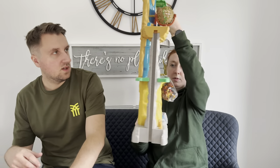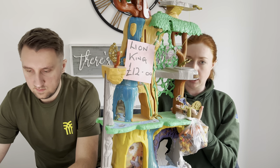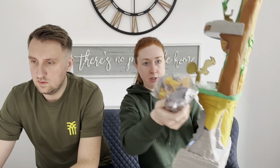So this is Disney's Lion Guard, which is part of the Lion King franchise. It's massive — it'll be fun to package. We spent £12 on it. It has got a bunch of figures, which is quite rare. Normally you just pick it up and it's missing figures. This one's the Training Lair.